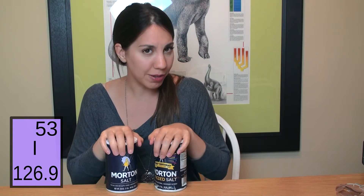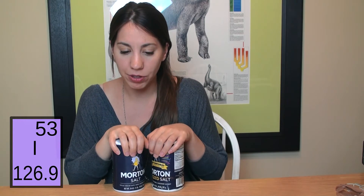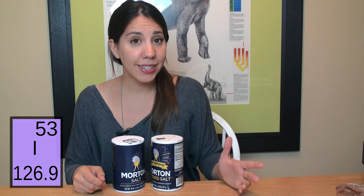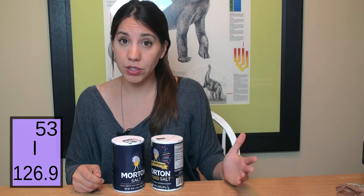I always wondered why they put iodine in salt, and after a little bit of digging I found that iodine is not consistently found in soils worldwide, and this leads to deficiencies in diet. Iodine deficiency can cause all sorts of problems.